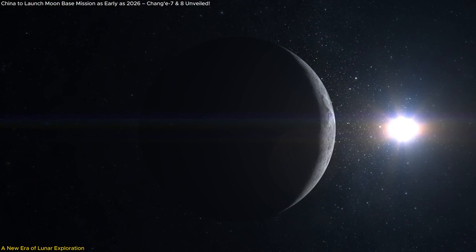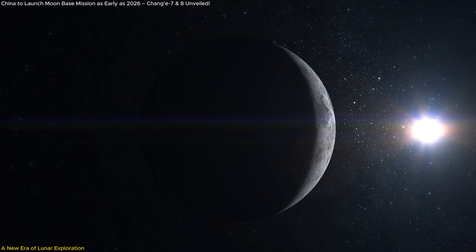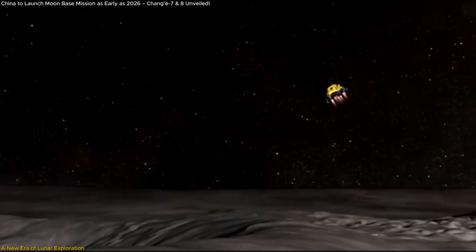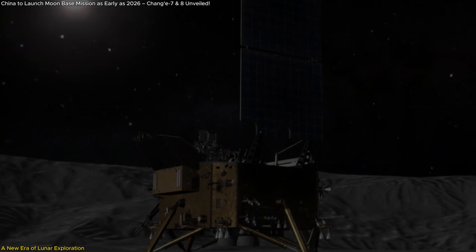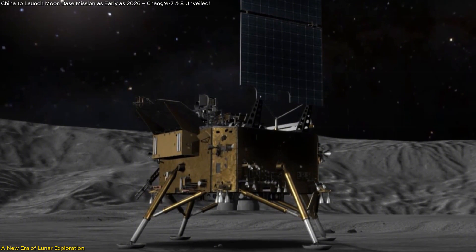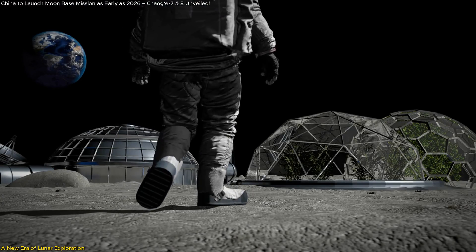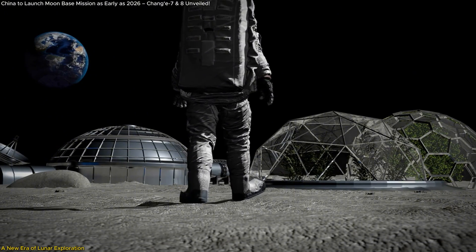China is set to revolutionize lunar exploration with two major upcoming missions that could change the way we approach space forever. The Chang'e 7 mission, launching in 2026, will focus on exploring the Moon's South Pole, a region rich in untapped resources. Following that, Chang'e 8 will test groundbreaking technologies to harness lunar materials for sustainable exploration. These missions are just the beginning, laying the foundation for an International Lunar Research Station (ILRS) that could one day support permanent human presence on the Moon.